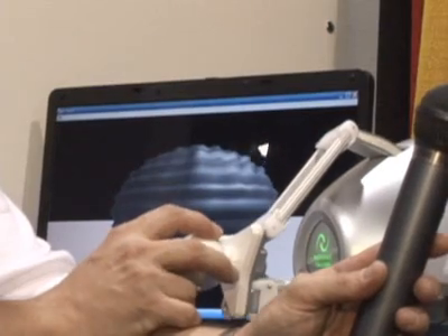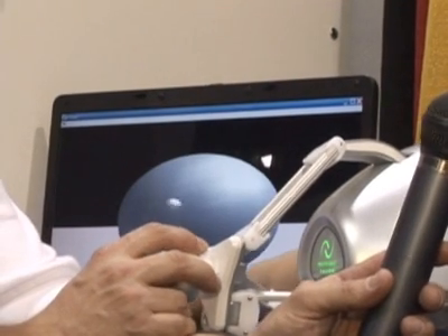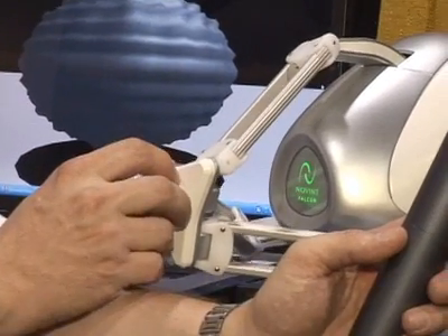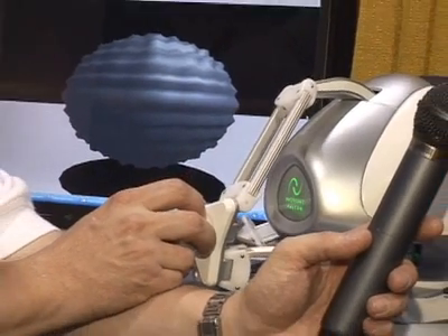So I grab a hold of this little handle here, and I just move this around? That's correct. So it lets you touch and feel things and have an experience in computing that's very realistic. The small sphere is the cursor, so it's allowing you to feel the ball and feel that it's three-dimensional. You can feel that it has a little push — it's like a rubber ball.